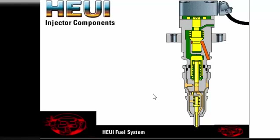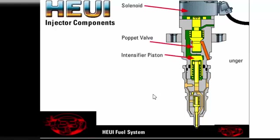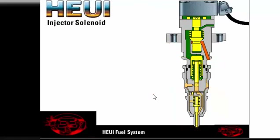The HEUI injector has five major parts: the solenoid, the poppet valve, the intensifier piston and plunger, the barrel, and the nozzle assembly. The top one third of the injector contains the solenoid, armature, and poppet.